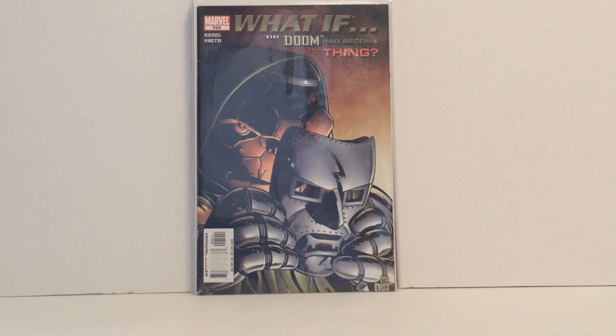Now this book I thought was incredible looking — I really love the What If storylines and this cover was just so cool, so I was very happy to find it. It's one I wasn't sure if I was going to find. But it is part of the Doctor Doom collection, and it's What If Doctor Doom Had Become the Thing — just number one in a one-shot.